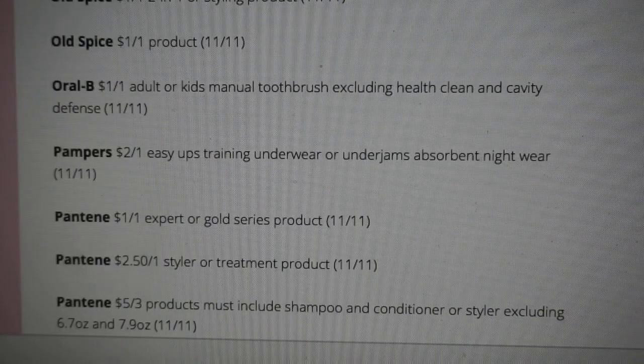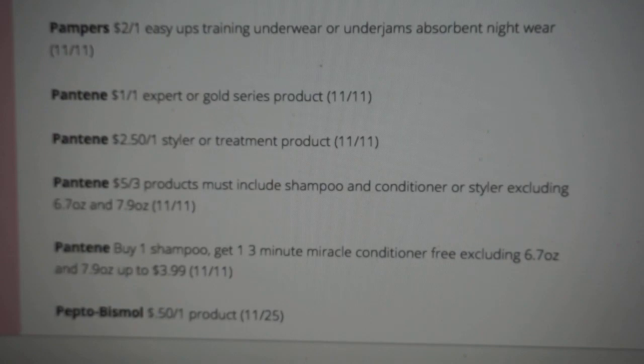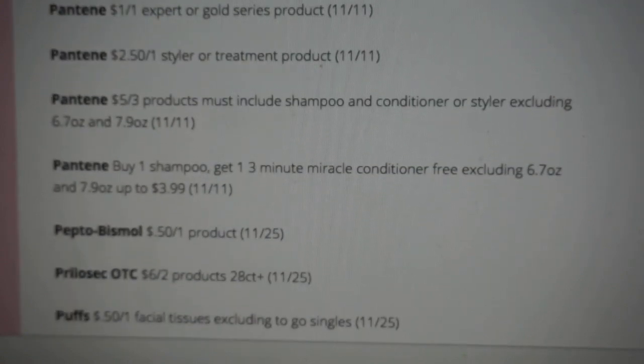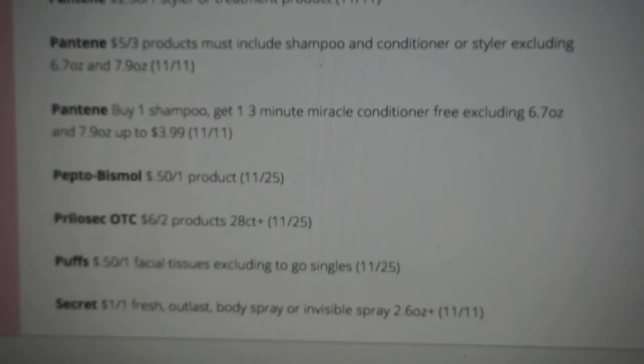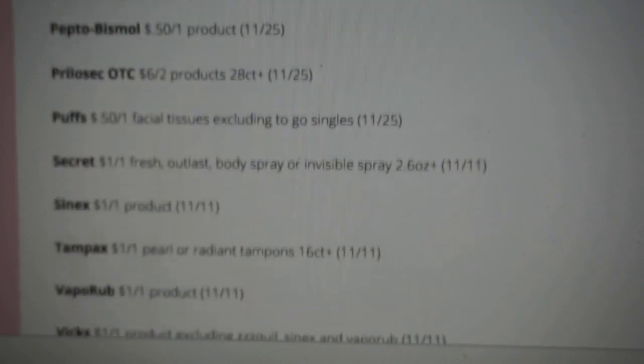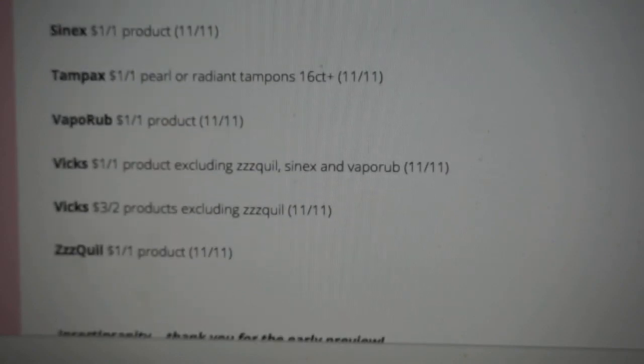Pampers $2 off of one. Oral-B — we're also getting a dollar off of one adult or kids manual toothbrush with some exclusions. A couple of Pantene coupons. The best Pantene coupon to me is the $5 off of three — we always use that for deals. There's also a Pantene buy one shampoo, get one 3-Minute Miracle conditioner free up to $3.99. Puffs facial tissues 50 cents off of one. The last one looks like Equal dollar off of one product.